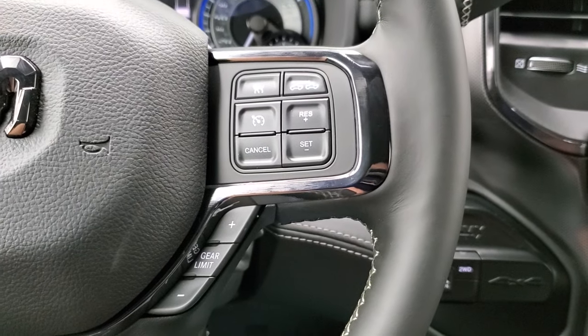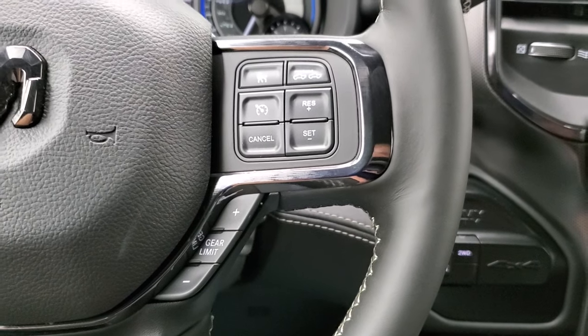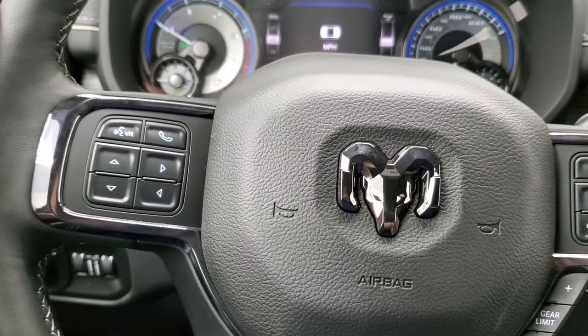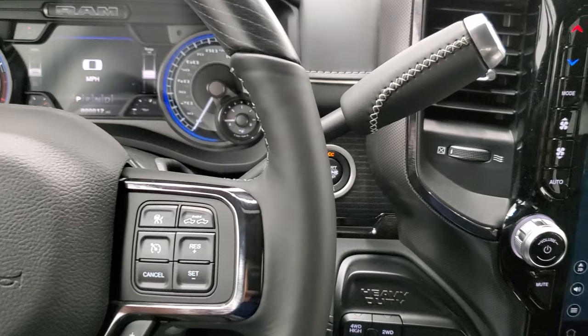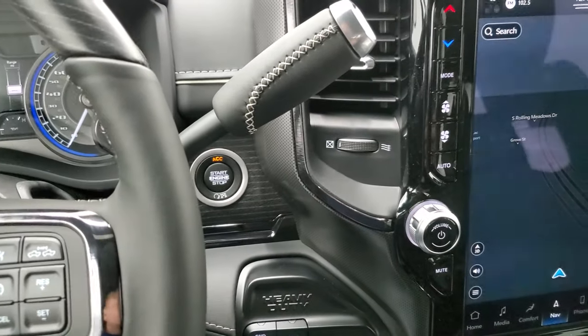Cruise controls are right there. Gear selector, Bluetooth and audio controls right there, and information screen controls. You do get audio controls on the back of the steering wheel. This one still has the 6-speed automatic transmission — the gear selector is there now instead of on the handle.